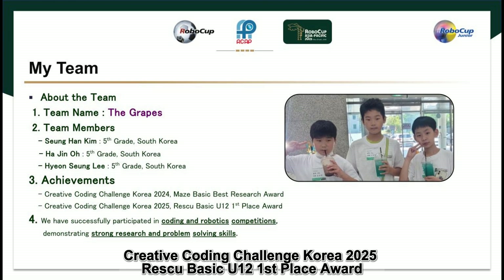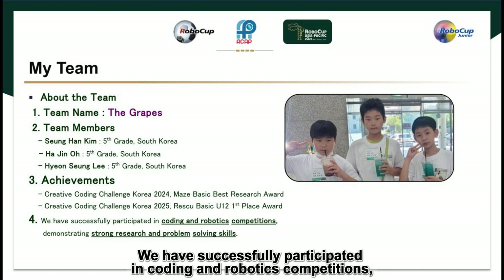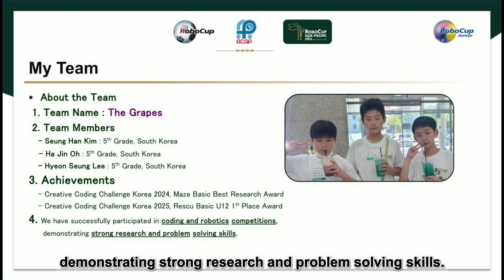Our achievements are: Creative Coding Challenge Korea 2025, Rescue Basic U12 First Place Award, Creative Coding Challenge Korea 2024 May's Basic Best Research Award. We have successfully participated in coding and robotics competitions, demonstrating strong research and problem-solving skills.